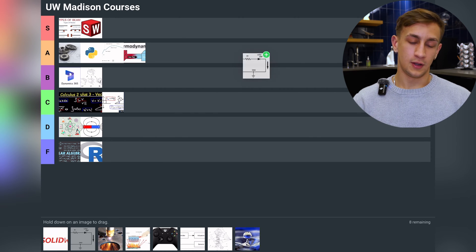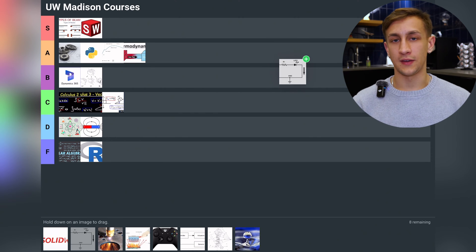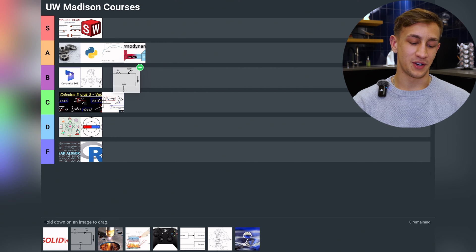Circuits — one of my least favorite classes, but it is definitely applicable so I have to put it in B tier. Knowing the basics of circuits is super important because it comes up with almost all projects involving electricity, and mechanical engineers have to know that stuff. But I really hated it — so conceptual, and the fast-paced questions are not my style. I like long work-through questions.